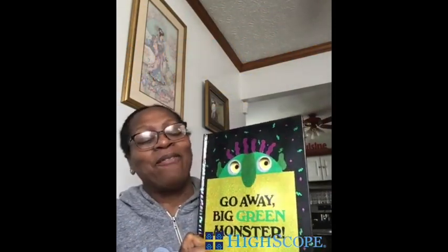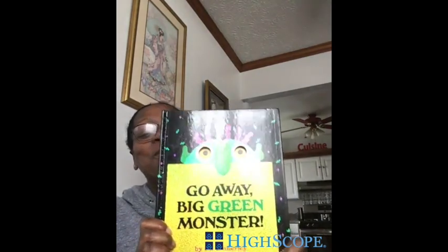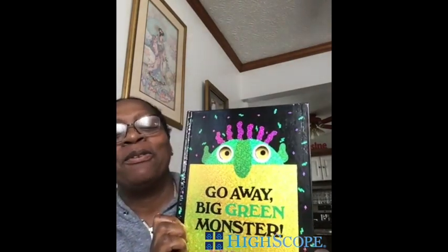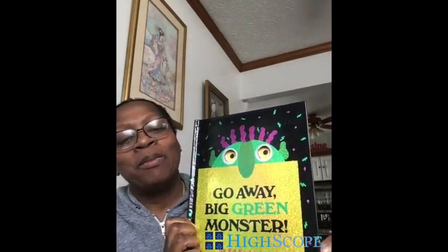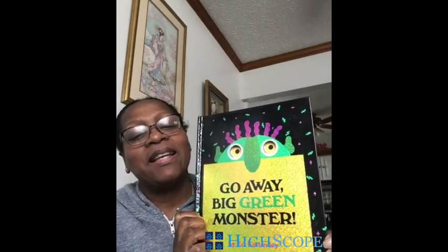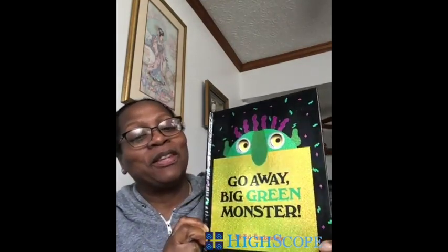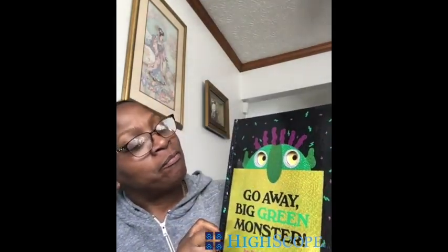Hey boys and girls, I've got a new book today. Let's take a look at it. What do you see? I know some of you have heard this book before, and it became some of your favorites for read aloud. So I decided to pick this one to read today. What do you notice on the cover?